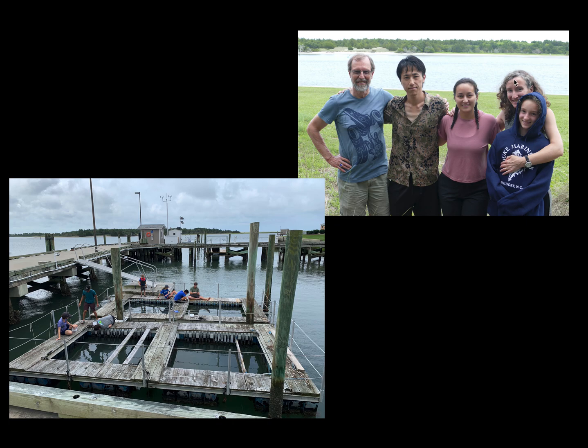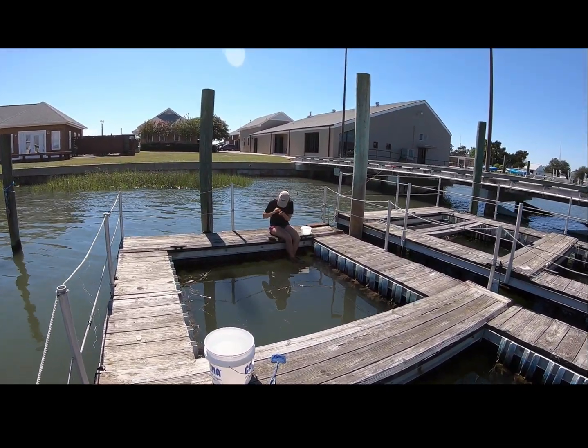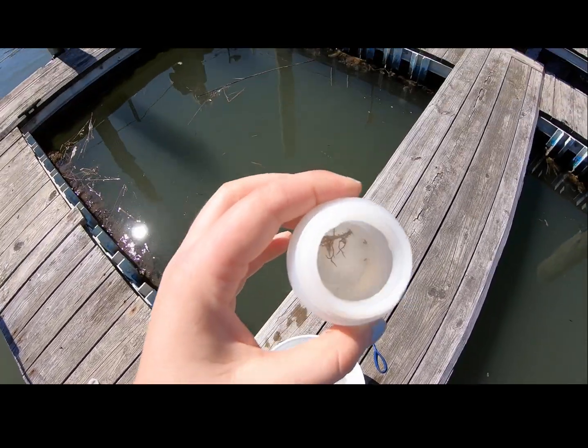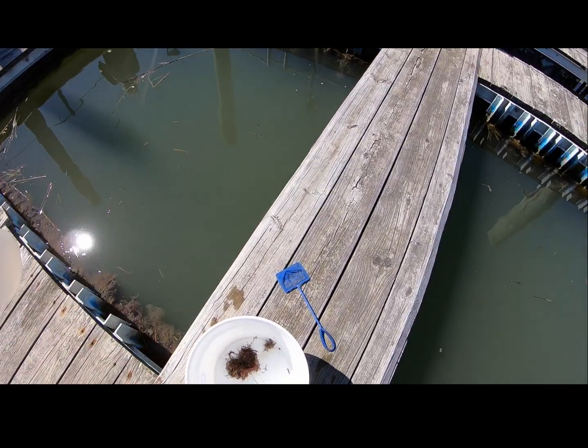Grace Farley and I went out and started to search the docks off the coast of North Carolina, in particular at the Marine Lab, to see if we could find these little crustaceans in the algae. And sure enough, they were there, hidden away in a remarkable ecosystem of many different species living in the red algae off of these docks and throughout North Carolina and the coast of the United States.